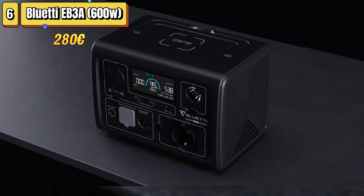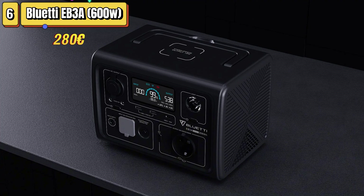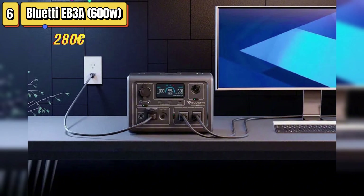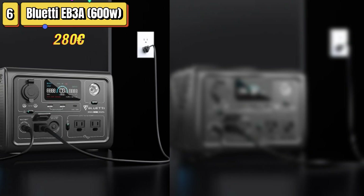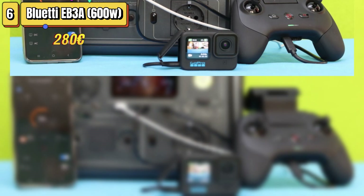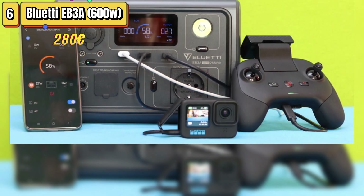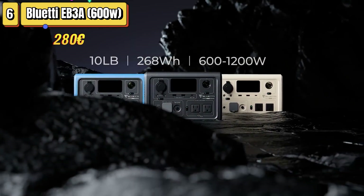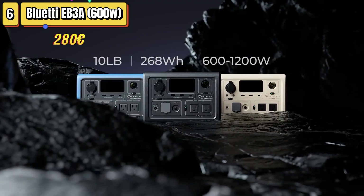The Bluetti EB3A is an interesting solution for those looking for a small portable power station for home backup. Despite its modest capacity of around 268 watt-hours, it is capable of powering essential devices during a power outage. With LiFePO4 batteries, it offers greater safety and durability than conventional lithium batteries.